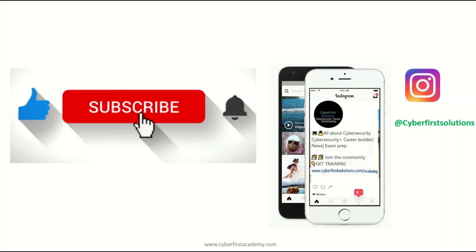Don't forget to subscribe and like. We're also on Instagram at Cyber First Solutions. Thank you.